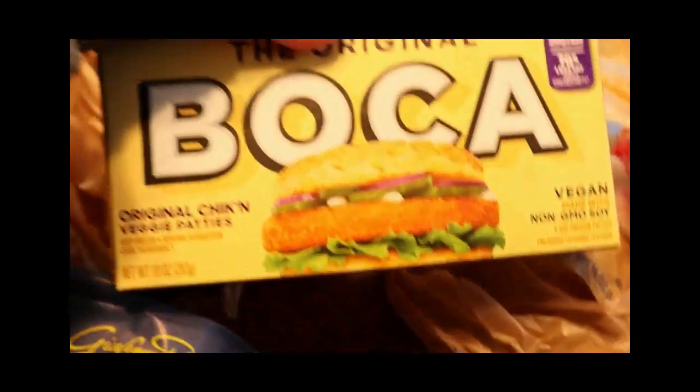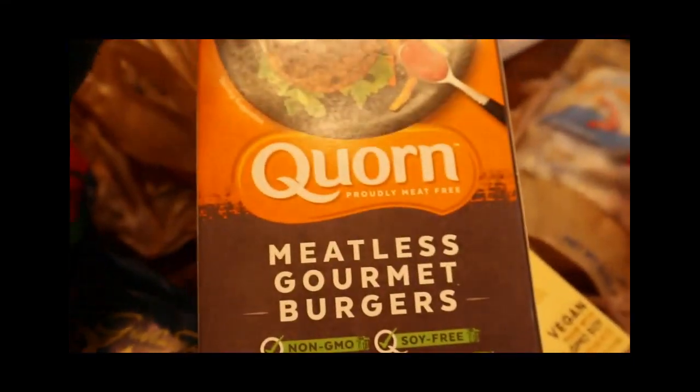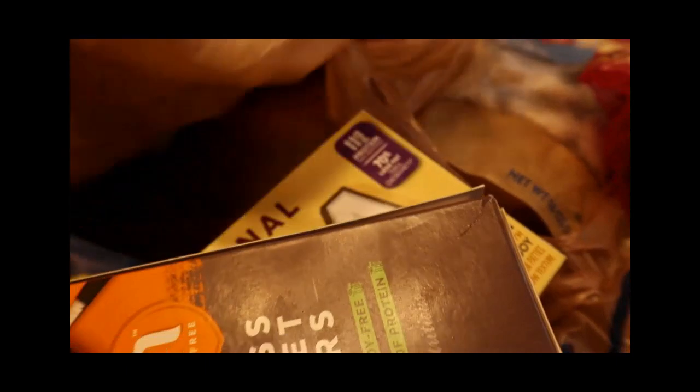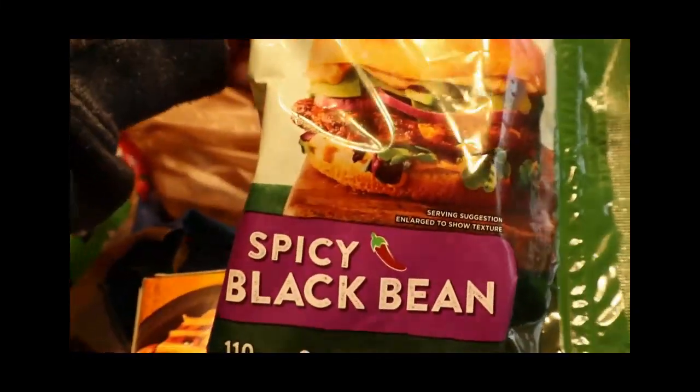This is the bokeh chicken I always get. It is so good — it tastes like the Wendy's crispy little chicken sandwiches, in my opinion. We're going to try these meatless gourmet burgers; I've never had this brand so I'm interested to know what those taste like. And we also got these spicy black bean burgers by Morningstar. Amanda has had them before and says they're really good, so I'm going to try some burgers for lunch.